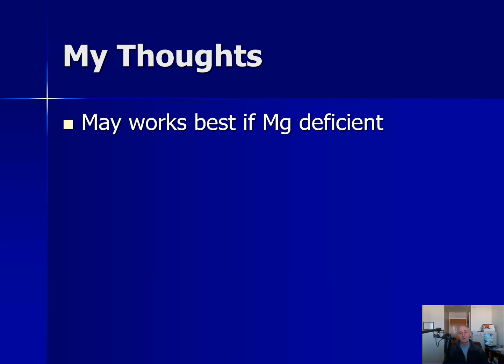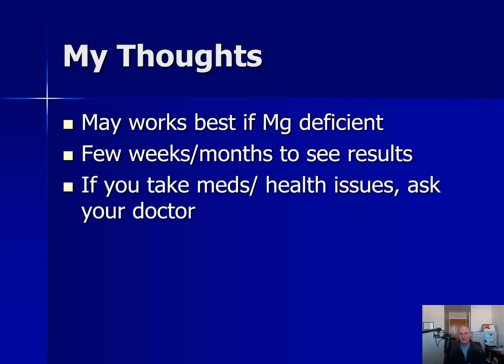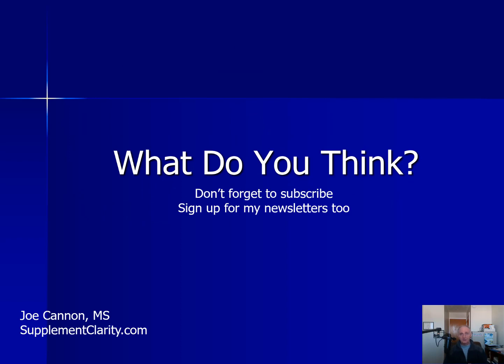In terms of what I think — I believe it will probably help some people, but the effects will be greatest in people who are already deficient in magnesium. If you're already eating a lot of magnesium-rich foods, the benefit may be smaller. I also believe it won't work overnight — it'll probably take a few weeks to maybe even months before you notice differences, and effects may vary depending on the condition, for instance taking longer to affect blood sugar than sleep. If you take any medications or have any health problems, talk to your doctor before taking magnesium or any dietary supplement. I'll link to Magnesium Breakthrough below. If you've tried it, let me know how it worked for you. I'm Joe Cannon from SupplementClarity.com — take care.